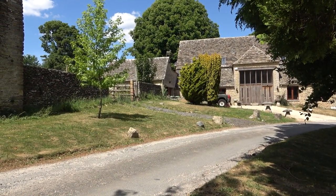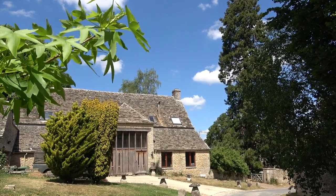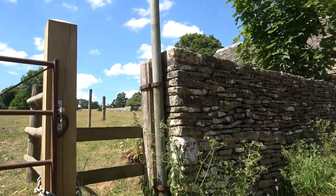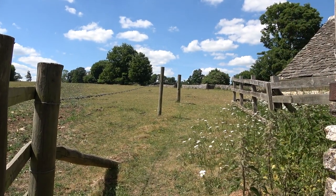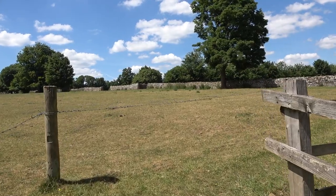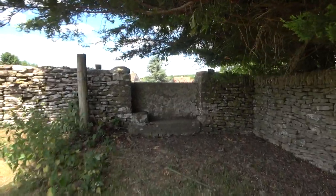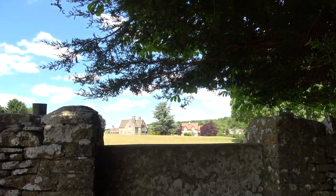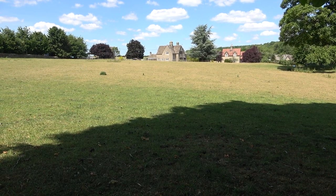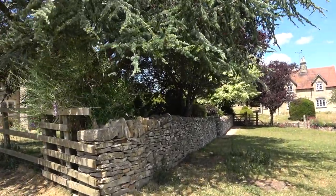By a converted barn, and look for a stile. By a fine gate. Rather fine conversion it looks like. That'll be there, but they don't look too keen on walkers, do they? I beg your pardon — there's a walk notice. An ancient old stile. Aim for a conifer between two cottages. Right then, that'll be there. Down here and through there.